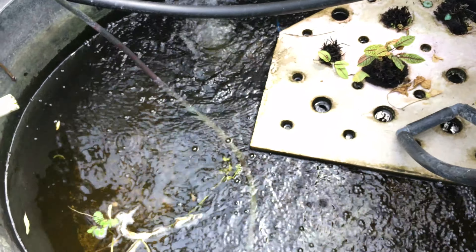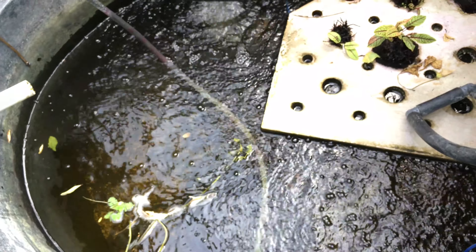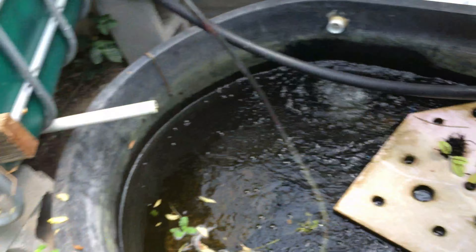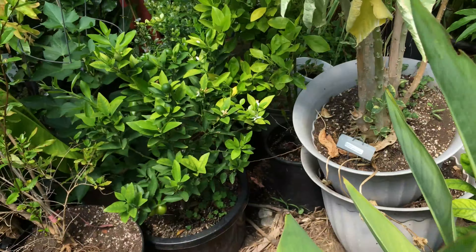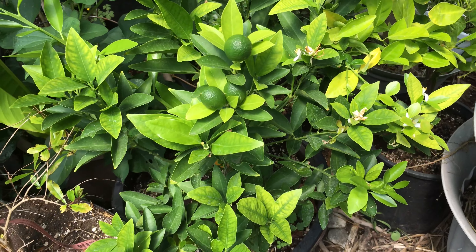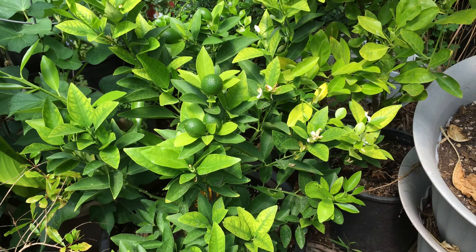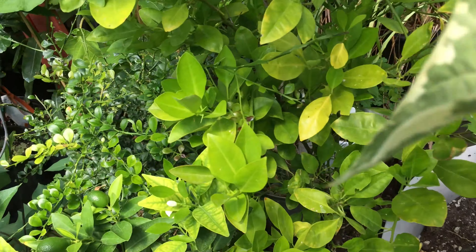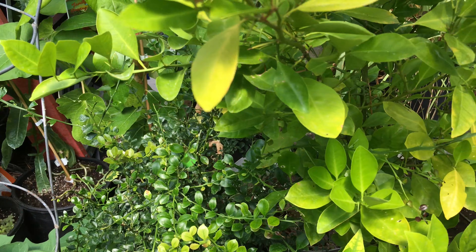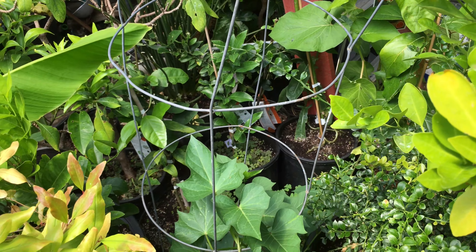That raft used to be in a secondary tank that was above this one. When we took apart part of the system I took down the rafts — there's still a little bit in there. There are a few tilapia still down in that tank providing nutrients. These are larger tilapia, about six inches — not huge. Oh, and there's a floating mimosa in there too.